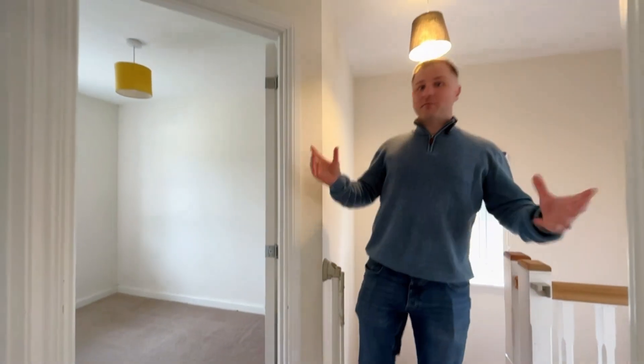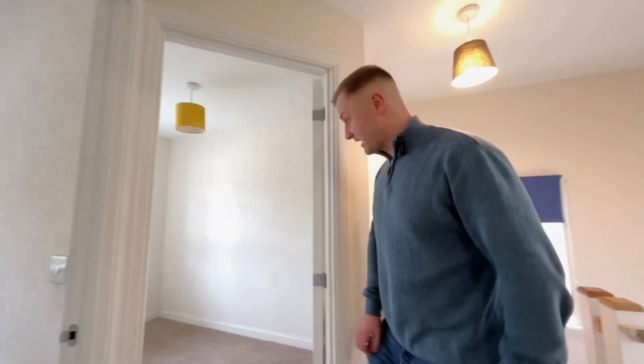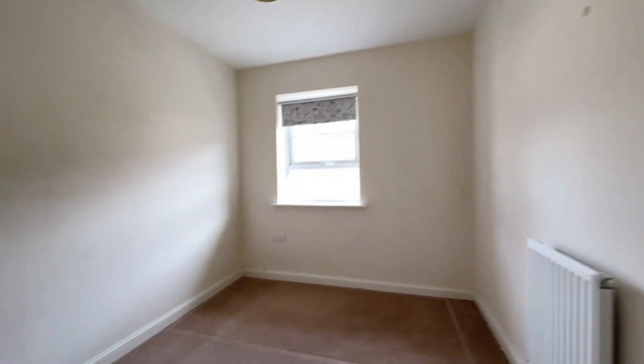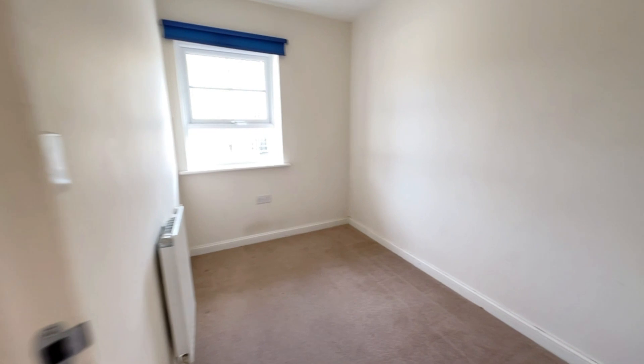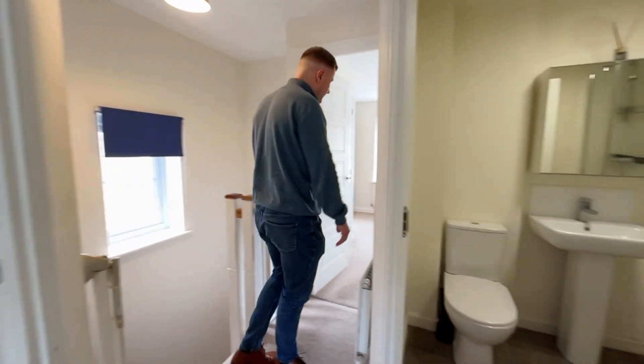Two bedrooms — they're okay size. One's a single, one's probably, you know, you'd get a double in there, be a bit tight but you would get it in there. Good size single bedroom — get your single in there and wardrobes. Three-piece bathroom suite up here as well.